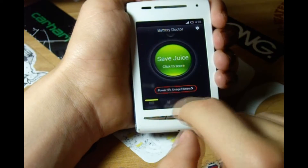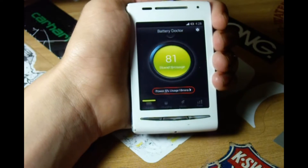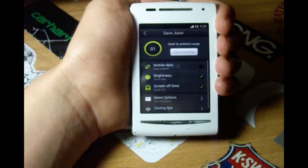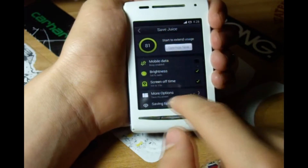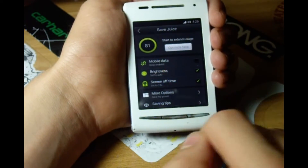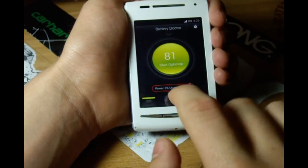You see here it says save juice, click to score. When you press that, it will give you some options which can improve your battery life. Right here it says to turn off data, set brightness to auto, and set screen off time to 15 seconds. But I'm not going to do this right now.